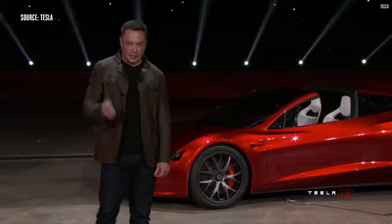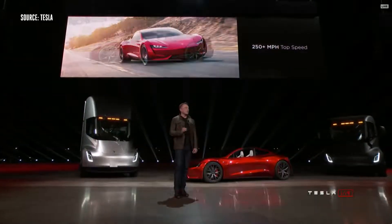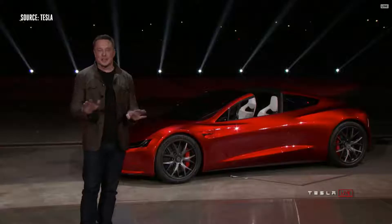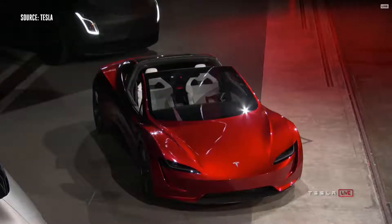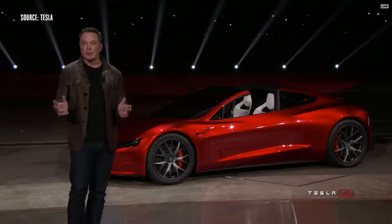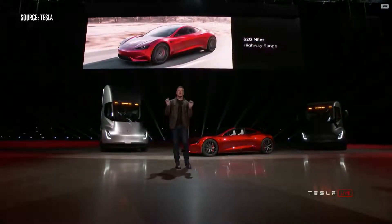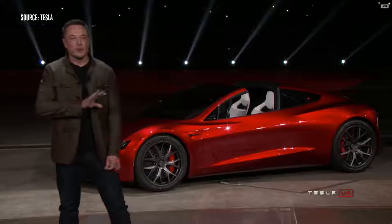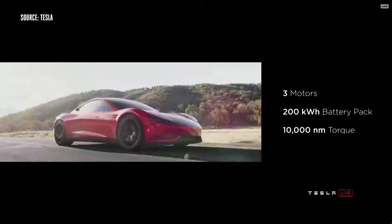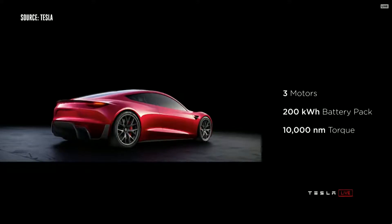It'll do the quarter mile in 8.9 seconds. The top speed is above 250 miles an hour. It's going to have a 200 kilowatt-hour battery pack. These numbers sound nutty, but they're real. 620 mile range — that's a 1,000 kilometer range. This will be the first time a production electric vehicle breaks 1,000 kilometers in a single charge at highway speed. The Roadster will have three motors — all-wheel drive, one motor in the front and two on the rear — with torque vectoring. 10,000 newton meters of torque. If you know what that means, it's insane.